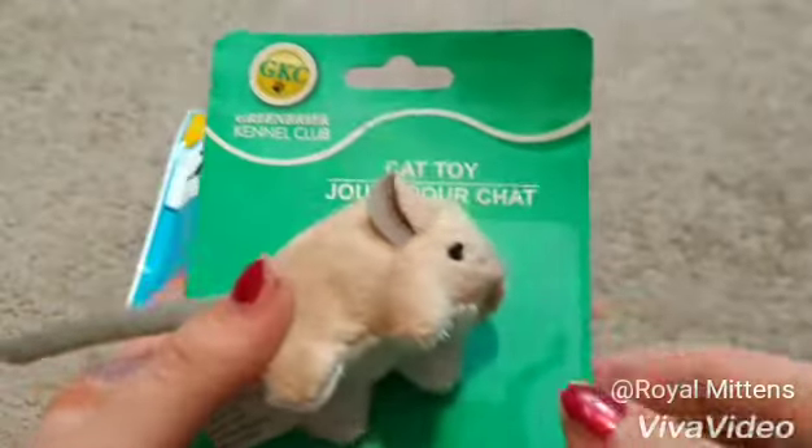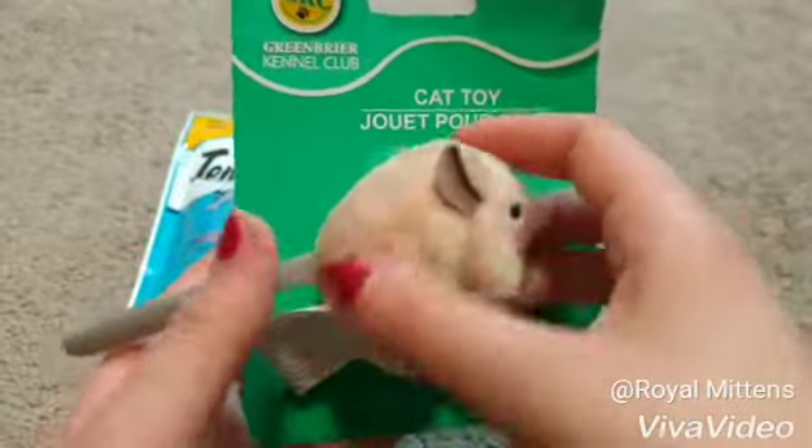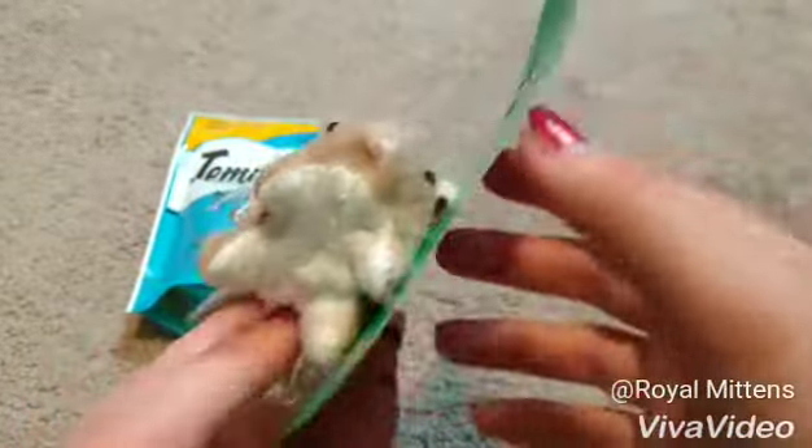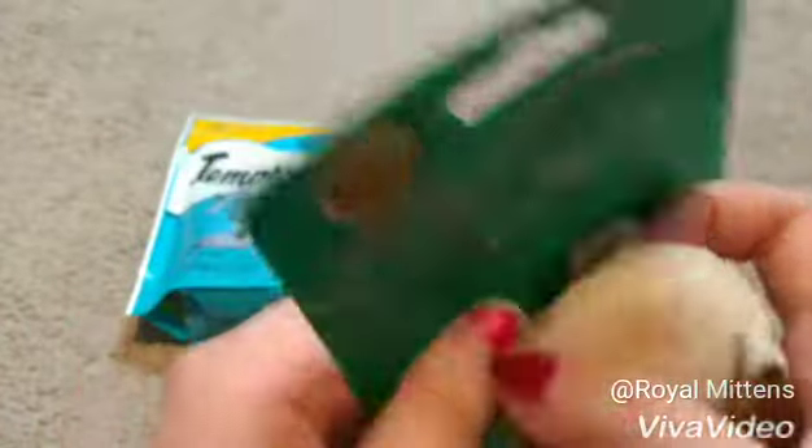The next thing I got was this little toy mouse. This is for mostly Yondu, because Cookie doesn't play, but Cookie can play with it too. But I mean, it was really cute, I couldn't pass up on it. I just had to get it.